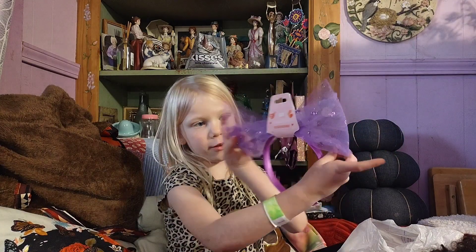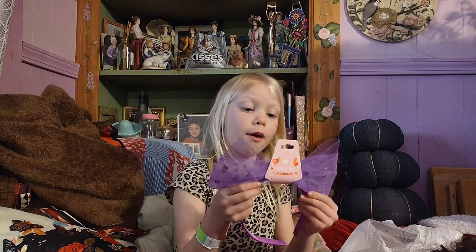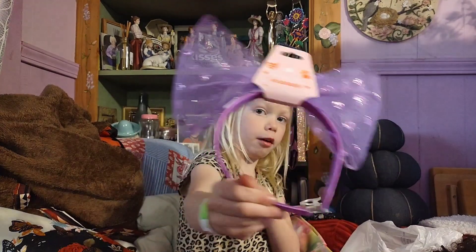First she got me this headband. It's really cute. I could wear this to church tomorrow. Look at that. So we got that.